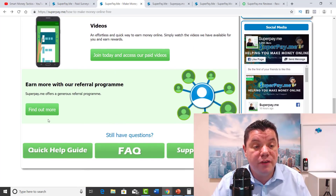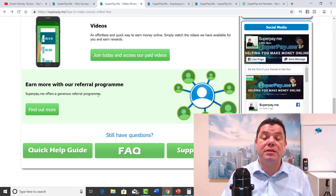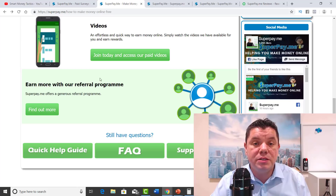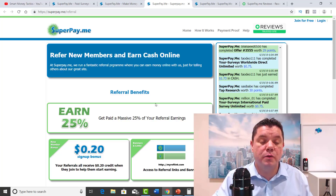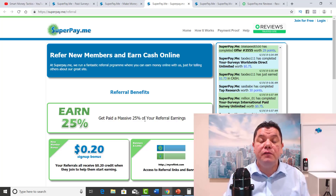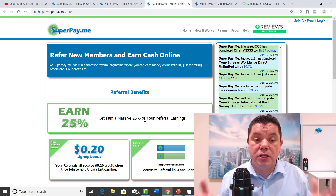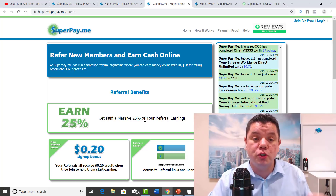The other one I'm really excited about is earn more with their referral program. I'm going to show you exactly how that works and where you can get even more referrals to make really good money online. So if you go over here, this is their referral program — refer new members and earn cash online. You earn a massive 25% of your referral's earnings. So if you refer someone and they earn a hundred dollars, you will get $25. That is massive.